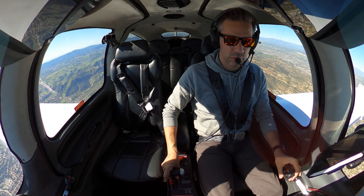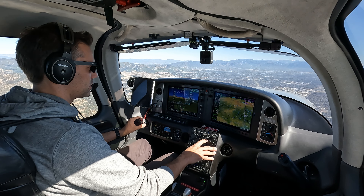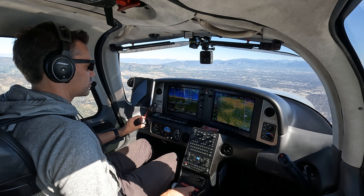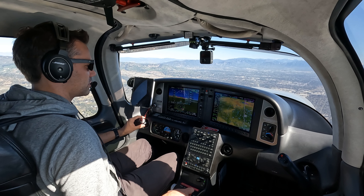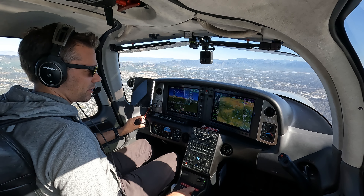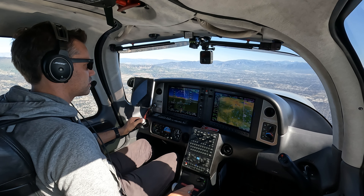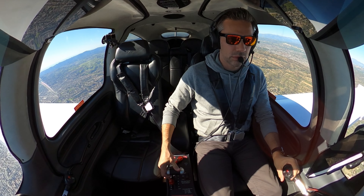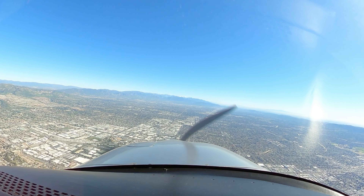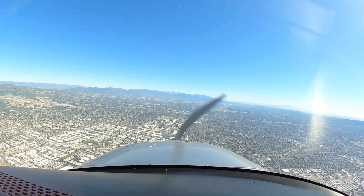N1-0G, normal speed, tower 119.3. Normal speed, over to tower, 1-0G. N1-0G, 4.5 miles, 2500 indicated, Falcon. Van Nuys Tower, Cirrus 551 Sierra Golf, 7 miles to the west on a visual for 1-6R. Cirrus 551 Sierra Golf, Van Nuys Tower, runway 1-6R, continuing, number 3, pull on a close-in, down 1-west to be in the numbers. Continuing 1-6R, 1-0G.